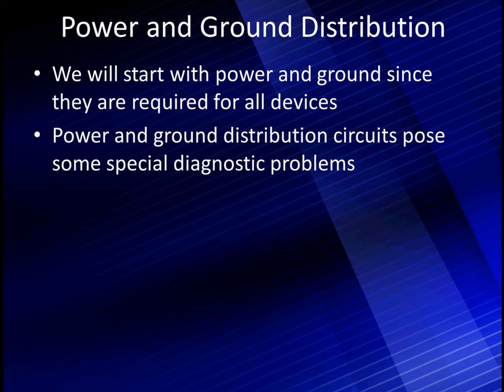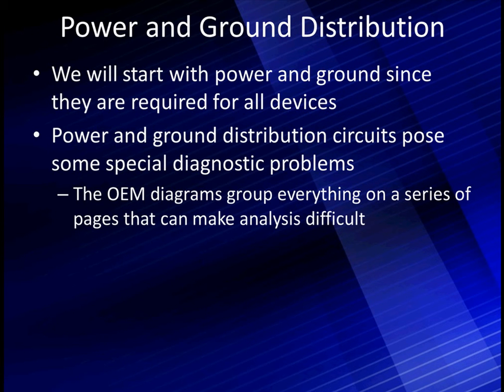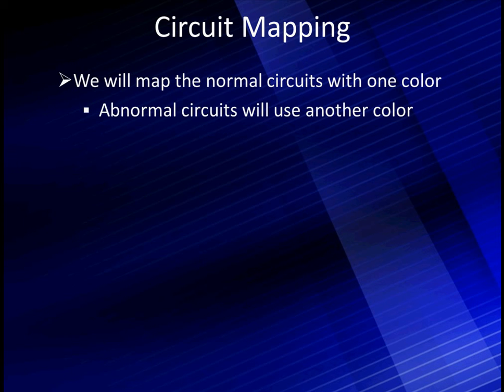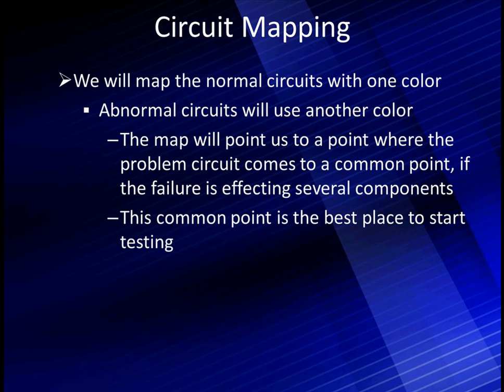Let's talk about power and grounds. We're going to start with power and ground distributions since they are required for all devices. Power and ground distributions pose some special diagnostic problems — not because they're difficult, but because of the way the diagrams are structured. The OEM diagrams group everything in a series of pages — it can be four or five pages, maybe even more. That can make analysis difficult if you don't use pattern analysis. We can't fix the OEM diagrams, but we can show you our way of using them by identifying good and bad circuits. We start with circuit mapping — we will use a map of the normal circuits in one color and abnormal circuits in another color. What we're looking for is a pattern. The map will pull us to a point where the problem circuit comes to a common point, if the failure is affecting several components. This common point is the best place to start testing.